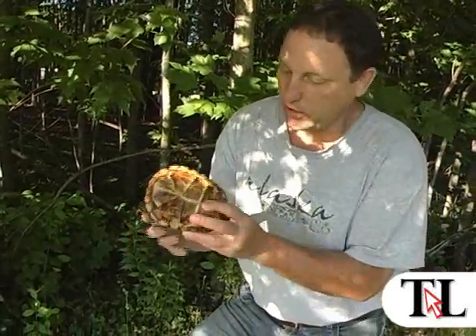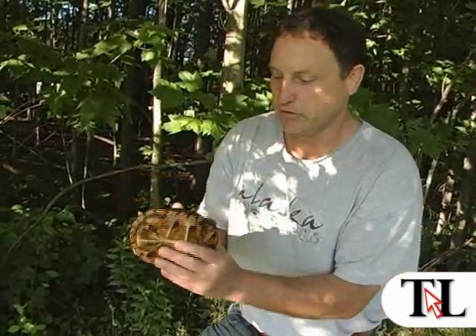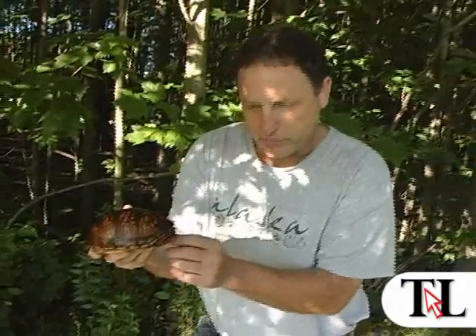The males have red eyes and a concave depression underneath their plastron. The females have more brown eyes, shorter nails, and their plastron will be level as well.